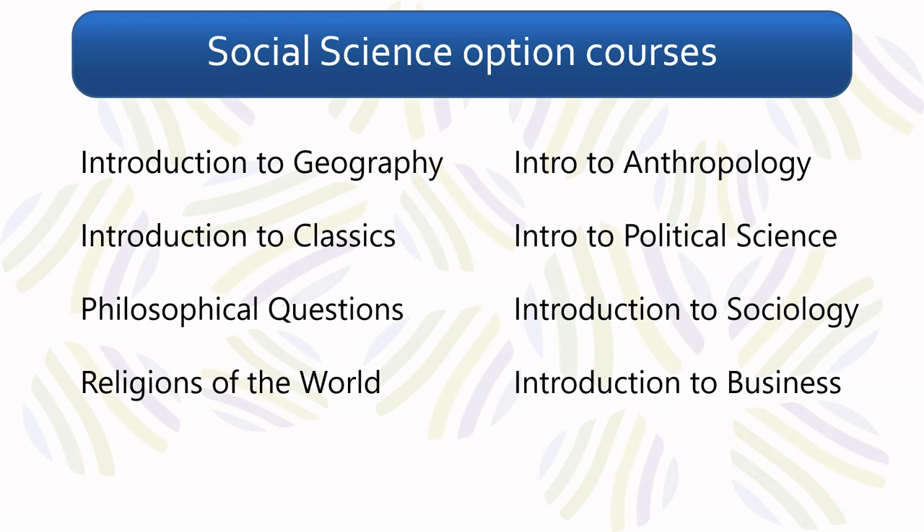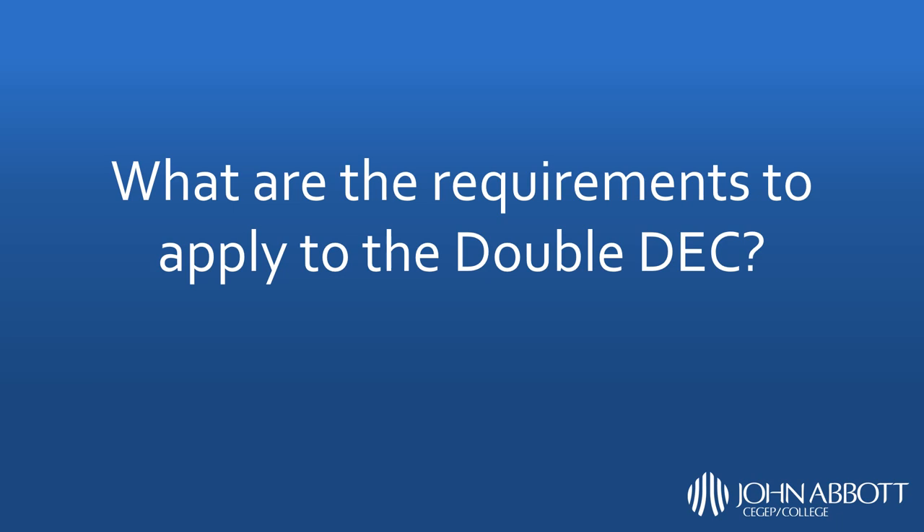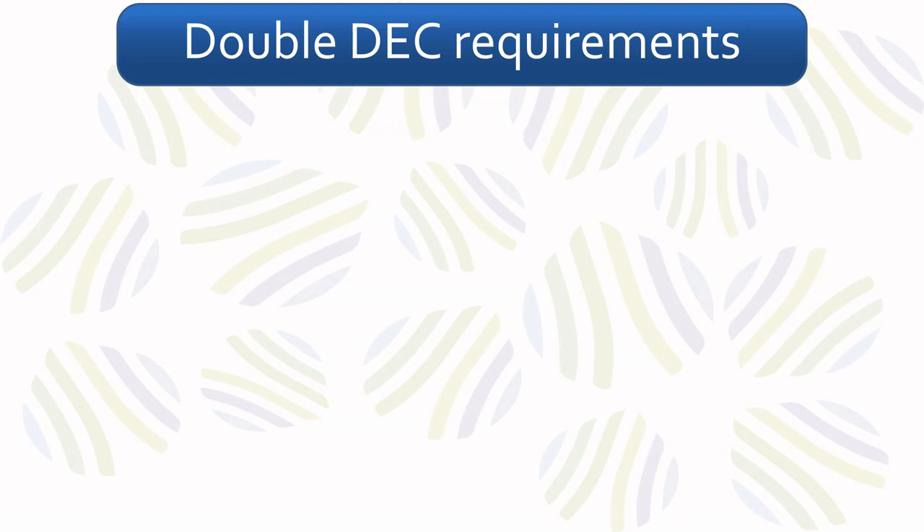One important factor to consider when choosing a program are the requirements needed to apply. The requirements to apply to the double-deck are the same as any other science program at John Abbott College: secondary five chemistry, secondary five physics, as well as secondary five mathematics — either the technical and scientific option or the science option.